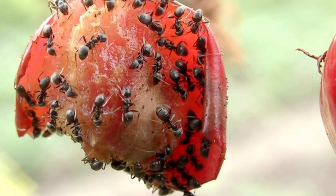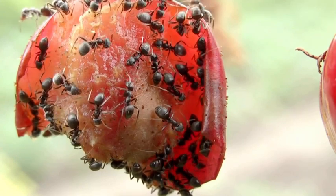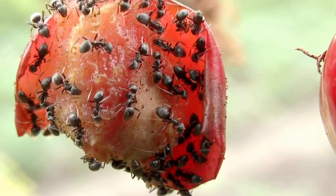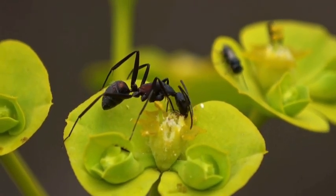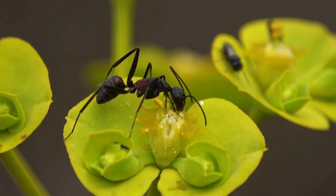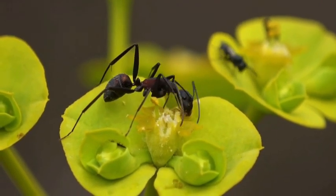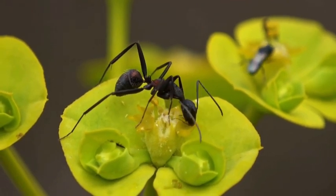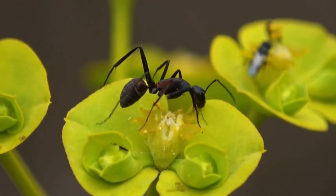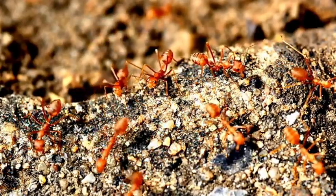Now let's dive into their diet. Ants are omnivores, which means they eat both plants and other animals. Some ants love sugary nectar from flowers, while others are scavengers, devouring whatever they find, like fallen insects or crumbs from your picnic. Ants are also expert farmers.